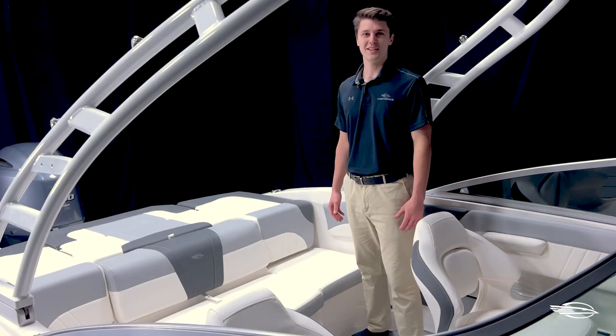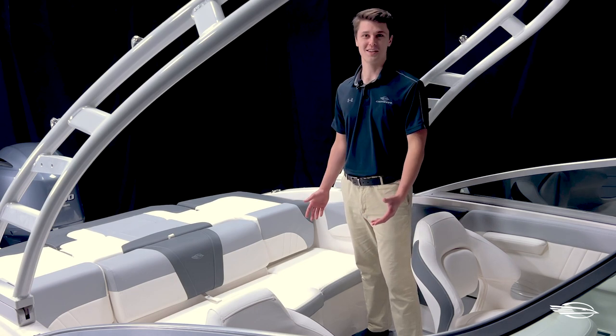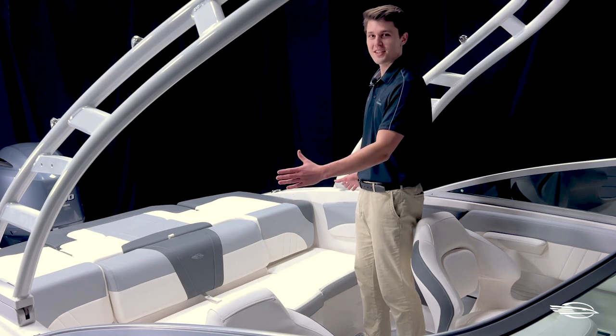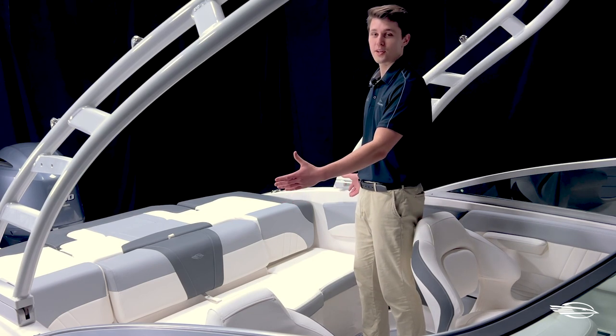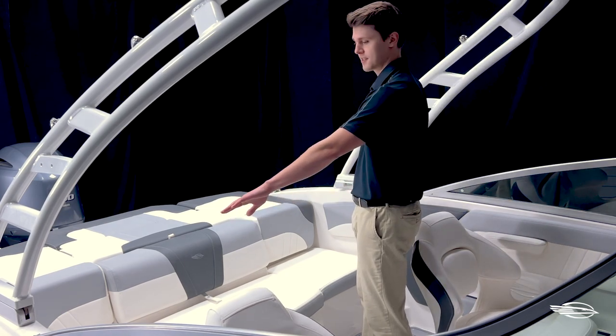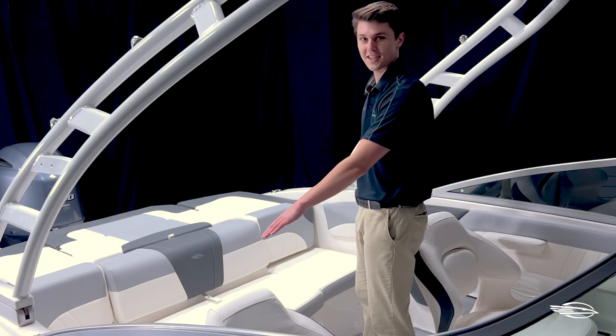These bucket seats are standard for both the captain and co-captain so you can keep an eye on the action or swivel your chair around to join conversations happening within the boat. Stepping back in the cockpit, we can take a look at the rest of the seating and out-of-sight storage options. This aft bench is over six feet wide and can easily seat three or four adults, complemented by stainless steel grab handles on either side and stainless steel draining cup holders installed in the deck.